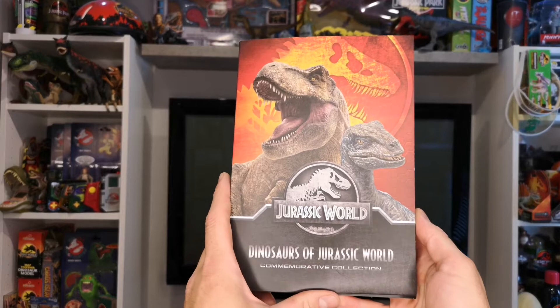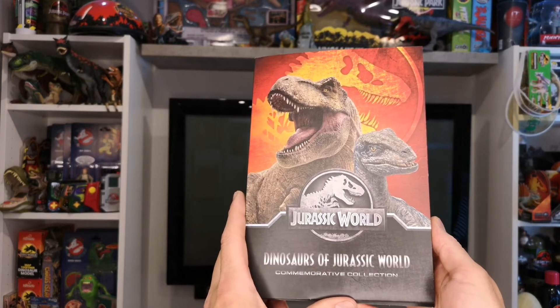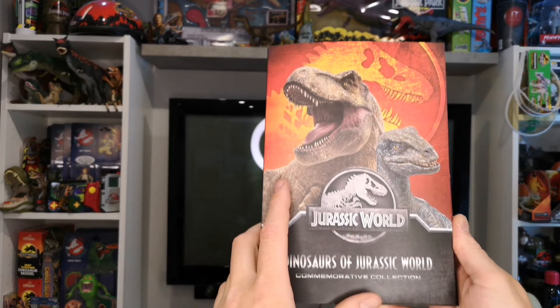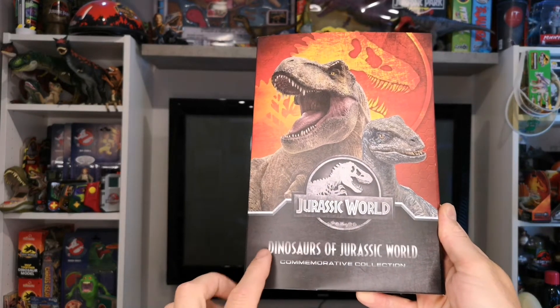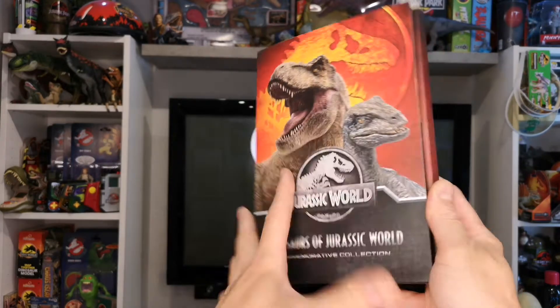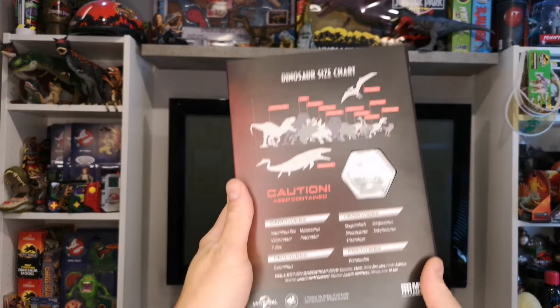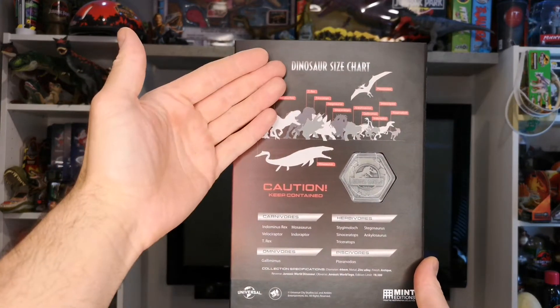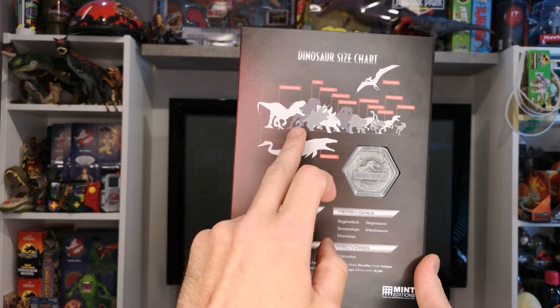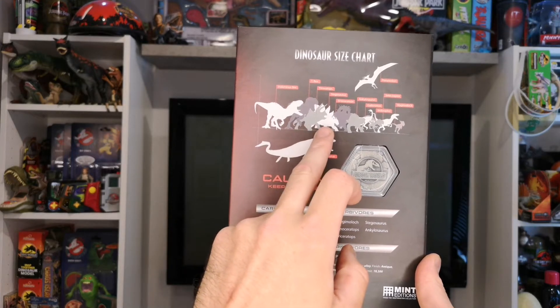On the cover of this collector's set you've got a nice image of the T-Rex and Velociraptor Blue, and the Jurassic World logo — 'Dinosaurs of Jurassic World Commemorative Collection.' On the back you've got a dinosaur size chart with all the dinosaurs there: Indominus Rex, Tyrannosaurus, Triceratops, Stegosaurus.